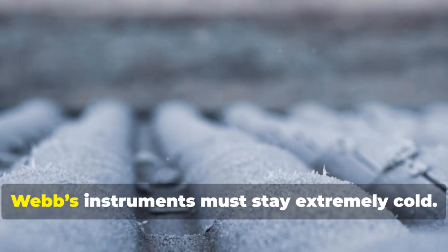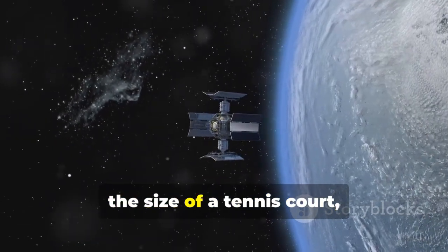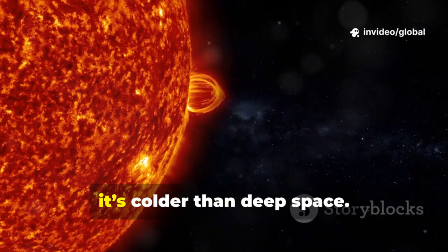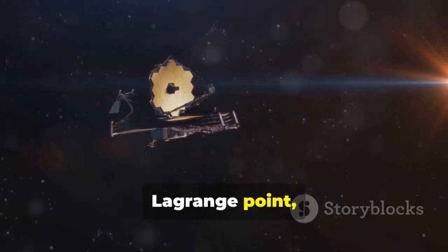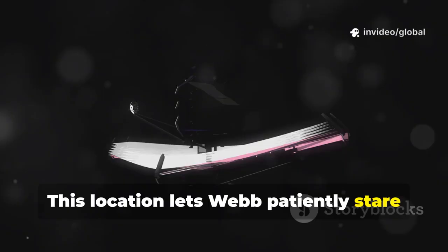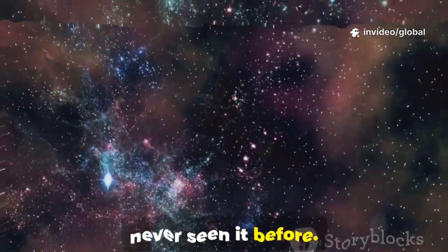To see such faint heat, Webb's instruments must stay extremely cold. A five-layer sunshield the size of a tennis court blocks heat from the sun, Earth, and moon. On one side it's scorching; on the other it's colder than deep space. Webb orbits the sun at the second Lagrange point, 1.5 million kilometers from Earth, in a stable dark spot. This location lets Webb patiently stare into the depths of space and time — it's our window to the universe as we've never seen it before.